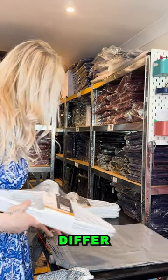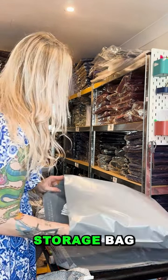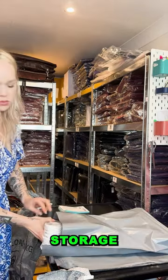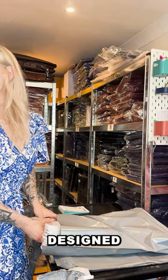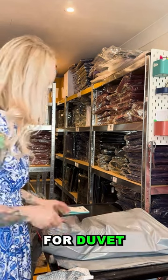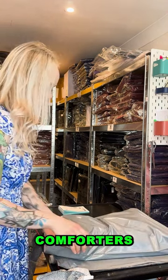What is a duvet bag and how does it differ from a regular storage bag? A duvet bag is a specialized storage solution designed specifically for duvets or comforters. It typically features a larger size to accommodate the bulkiness of these bedding items.